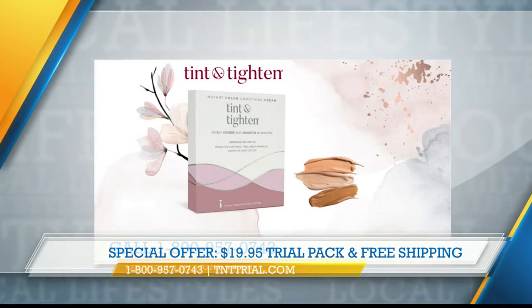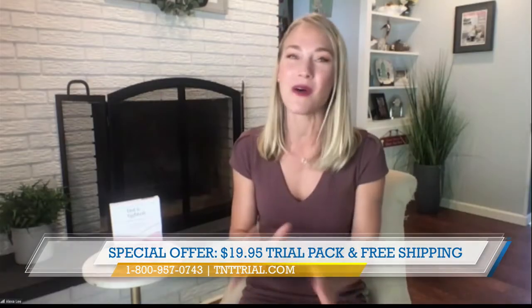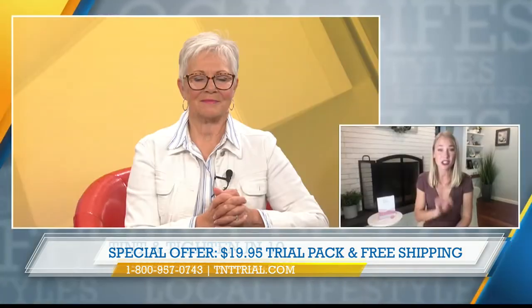Do you have a special offer for our viewers today? Yes, absolutely. So this is the trial pack — we're going to send it to your house for $19.95, which is so amazing. You're going to try it, you're going to fall in love. And here's the thing — we're going to ship it to your house for free. No commitment. You're just going to try it. Take the before and after picture because it really is so amazing. This is a new invention in beauty — it's starting a whole new category.